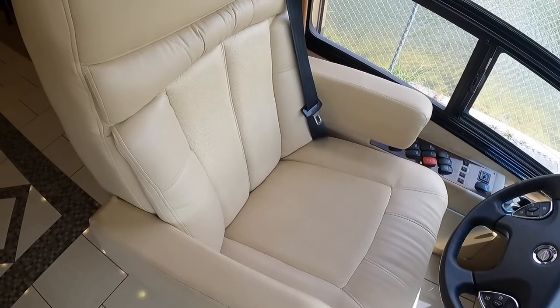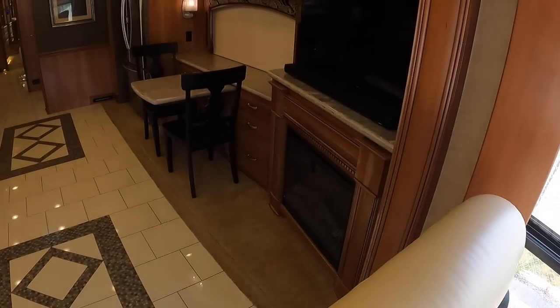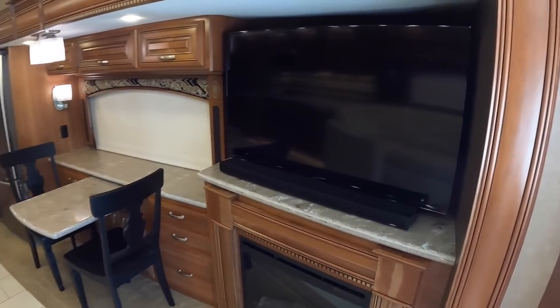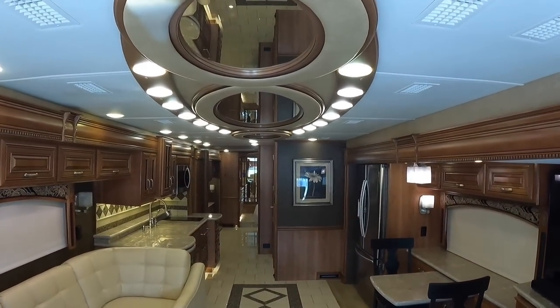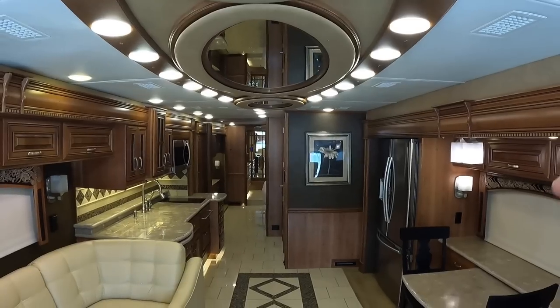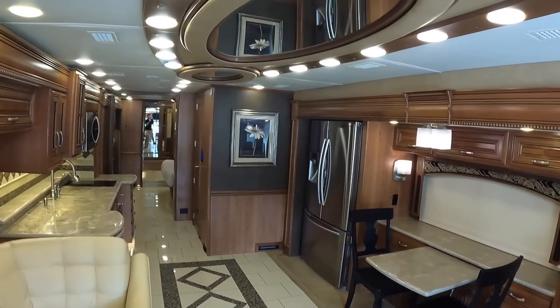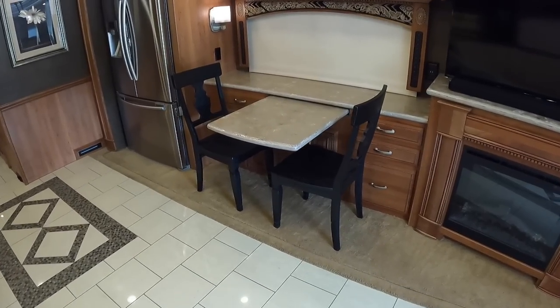The captain's chair is in excellent condition with these large armrests. This coach with just over 24,000 miles is not showing a lot of wear. You do have a Samsung TV with a Bose soundbar. Right now we have all the ACs and that 12.5 generator running, but this beautiful aesthetic material up here not only looks beautiful but keeps the noise down from those rooftop air conditioning units.